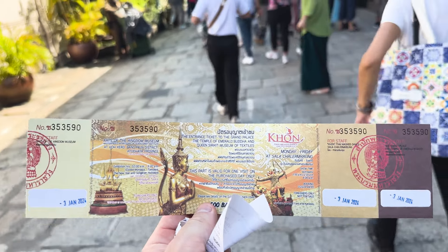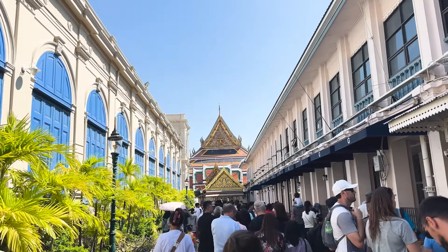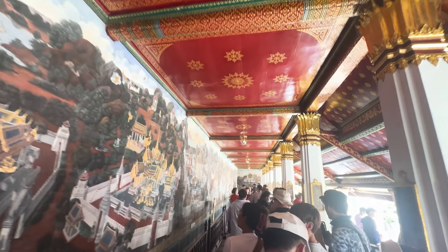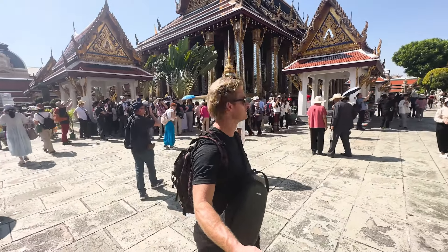And if you're a female, make sure to dress appropriately. Pretty cool — I just got my ticket. It is 500 baht per person for foreigners, which is about 10 to 15 bucks.